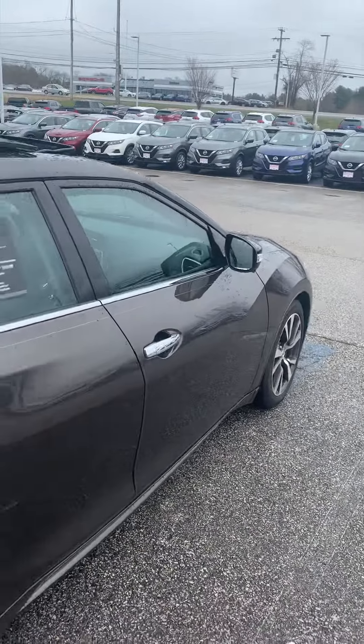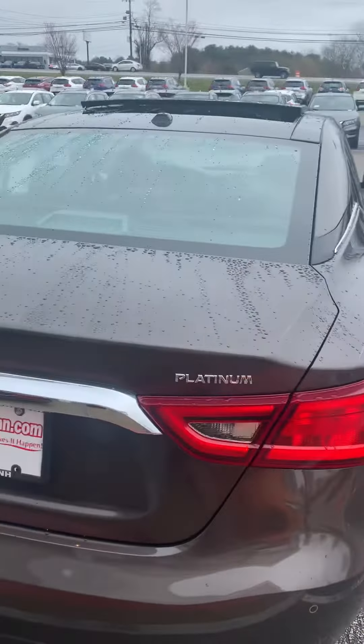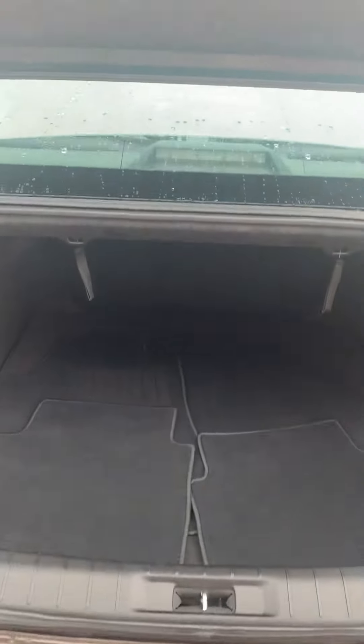Jamie, as I come down to the back, take a look at the lines — it's beautiful. Trunk space, 15 cubic feet. Floor mats for the vehicle.